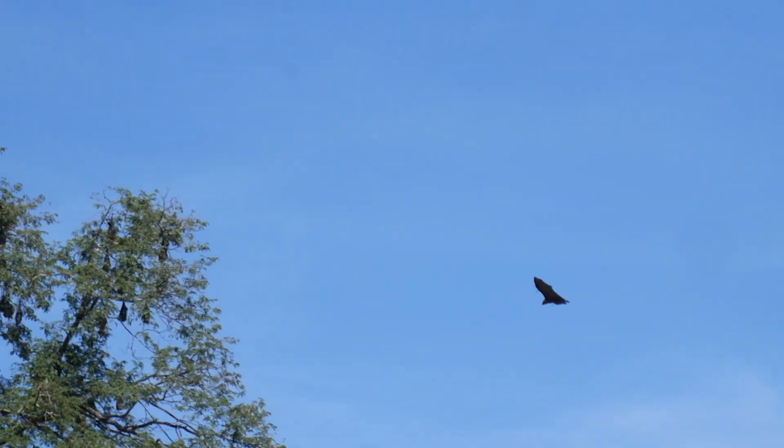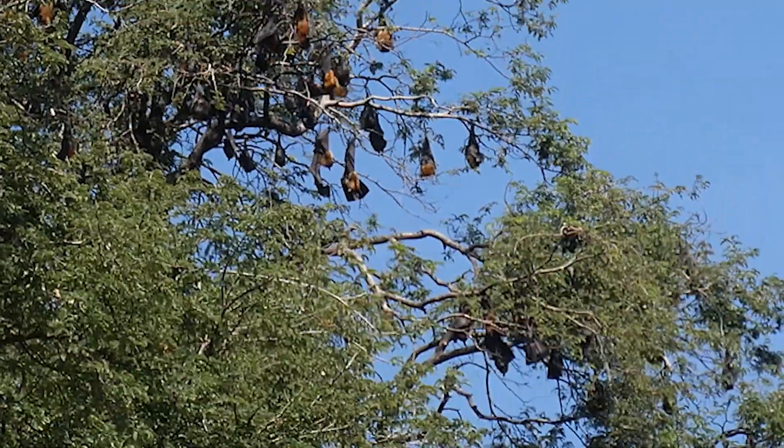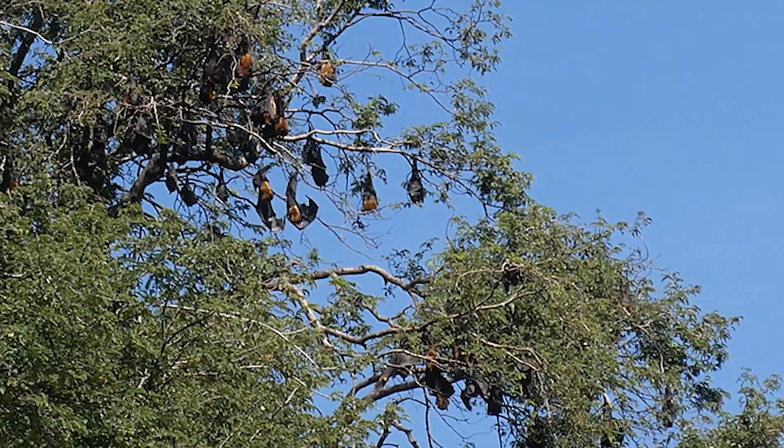Unlike other bats, they don't use echolocation. Instead, they rely on sharp eyesight and an excellent sense of smell.